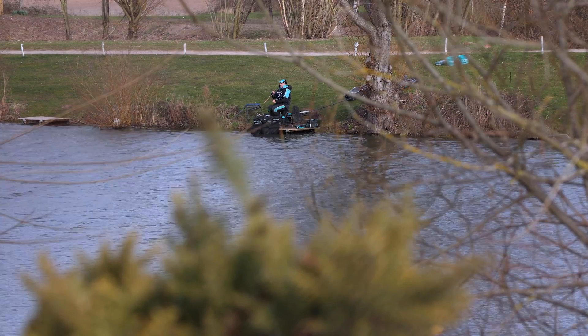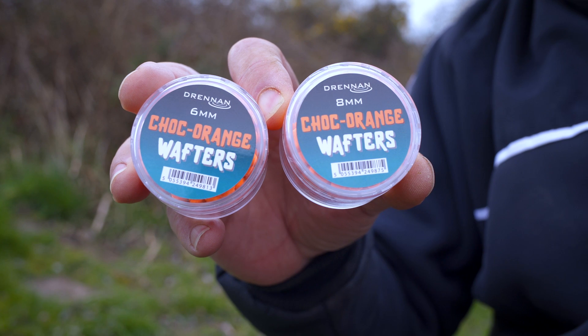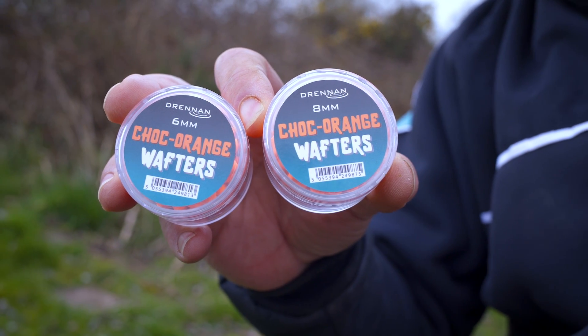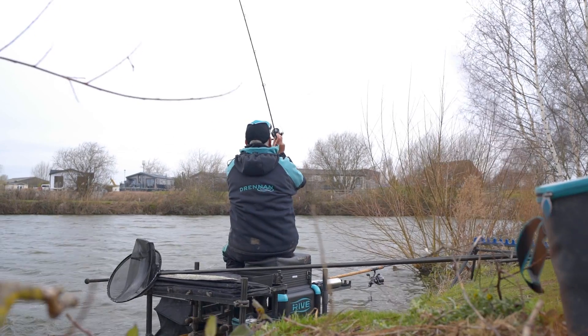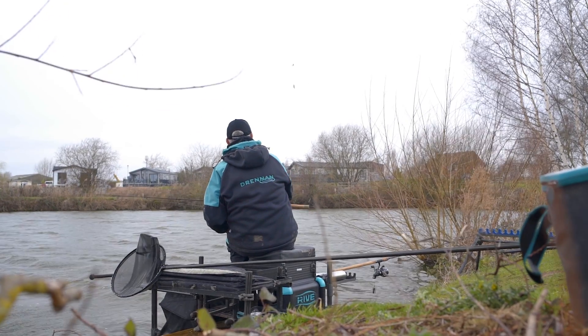All these flavours and colours work on particular days. What I've found through the winter, fishing a lot at Lindholm Lakes, when the water's been really coloured the best colour has been the orange wafter. The orange wafter in the 6mm or 8mm size stands out really well in coloured water and it's a flavour that the fish want to pick out.